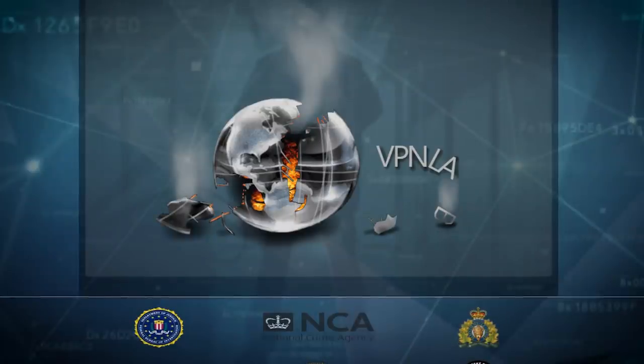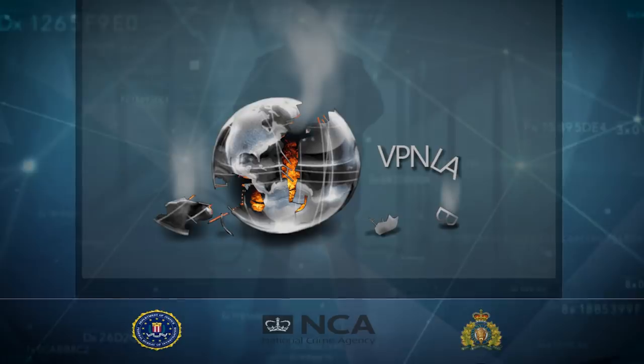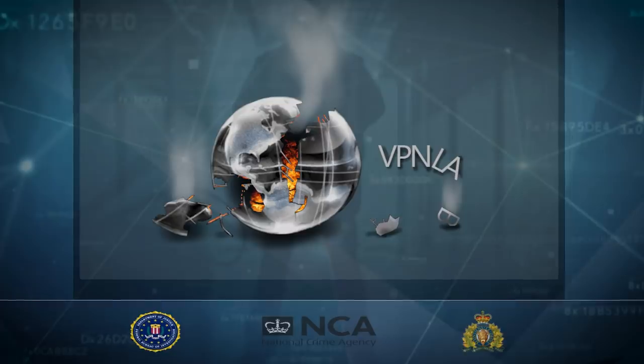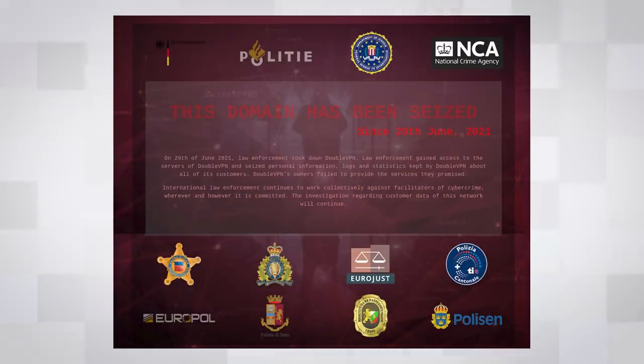I couldn't help but notice that they've edited the VPN Lab logo to make it look like it's on fire and falling apart — this is new, I haven't seen it before on other seizure pages. Part of me thinks they just got someone on Fiverr to make this edit, but however they did it, it is a nice touch to a landing page that is otherwise slightly boring. This isn't at all the first VPN company I've seen taken down — a site called DoubleVPN was pwned last year for also catering to cyber criminals. Interestingly, when it comes to the VPN Lab takedown, no arrests have yet been made; it's only the infrastructure that's been seized.